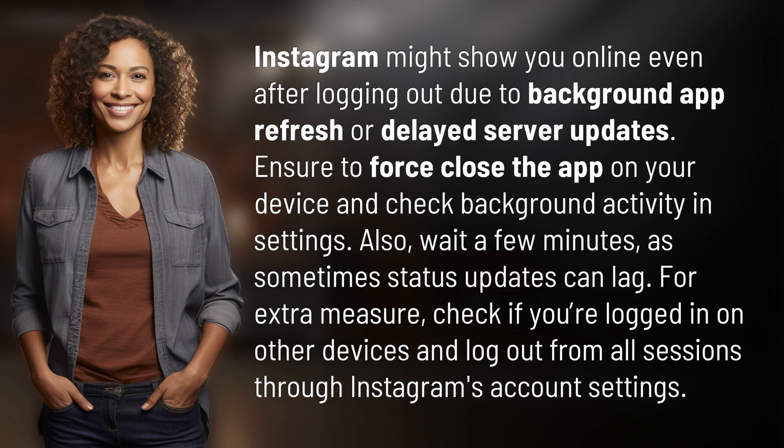Also, wait a few minutes, as sometimes status updates can lag. For extra measure, check if you're logged in on other devices and log out from all sessions through Instagram's account settings.